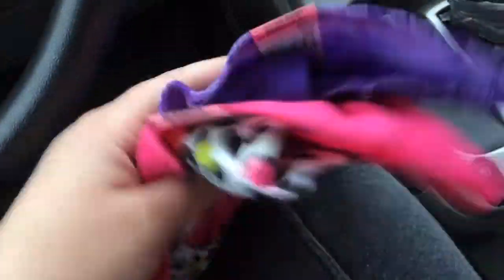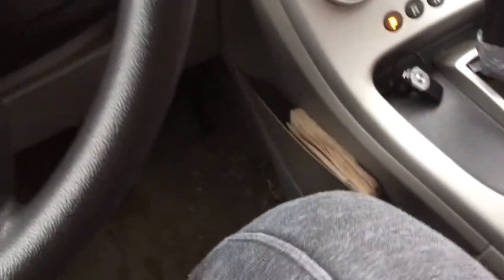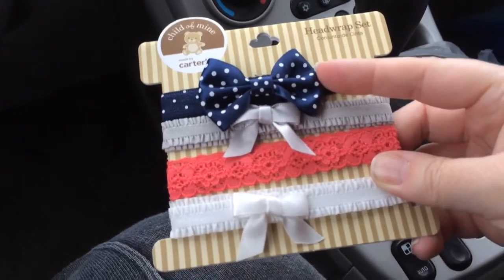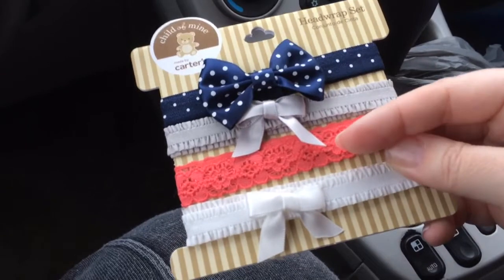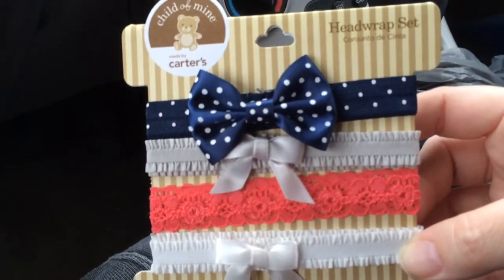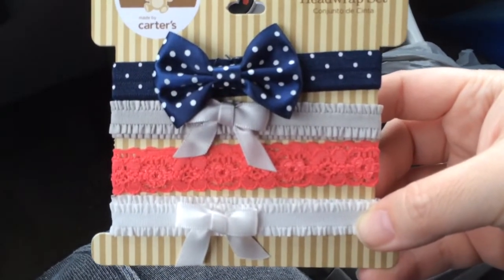That is the small haul I got from Walmart. I got one other thing, but I paid full price for it and I just couldn't resist. It's the Carter's head wrap set. I got it mainly because of the navy — I don't see navy much, and I don't see gray much either. And I have a lot of outfits that are this coral color, and white's always good too. This was a really nice set. Unfortunately I paid full price, so it was five bucks. But like I said, I had to have that navy.